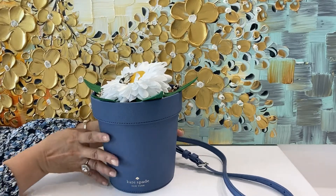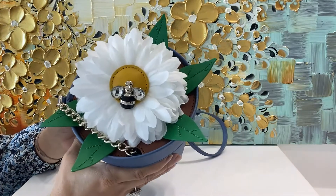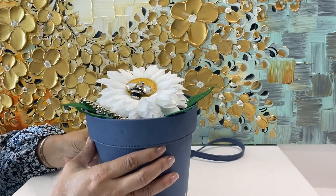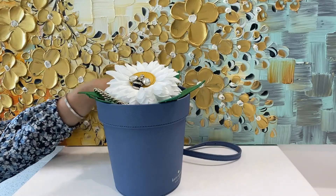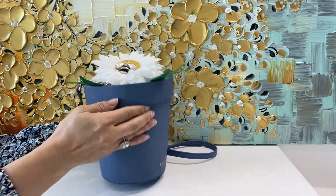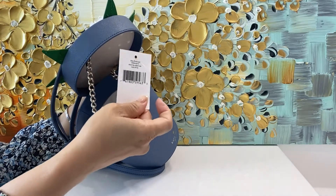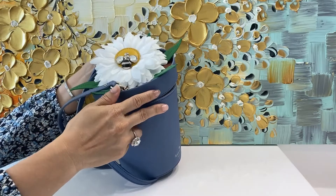This is another Kate Spade novelty bag called the Flower Pot. It comes with its own flower and bumblebee. Everything, of course, is made out of leather. It comes with a strap you can wear either crossbody or over the shoulder, and it opens up. This one is called Down the Rabbit Hole and retails for $329, but it's a lot less on our store.